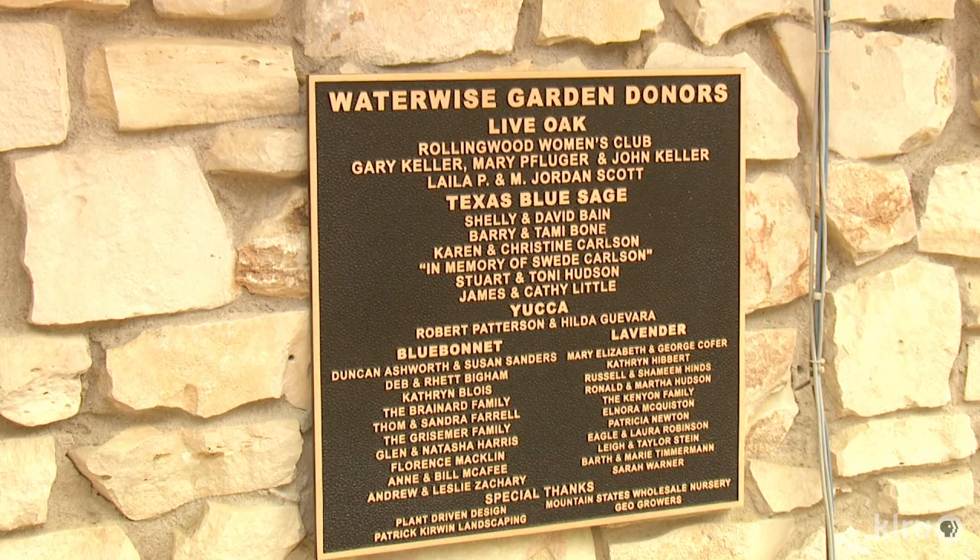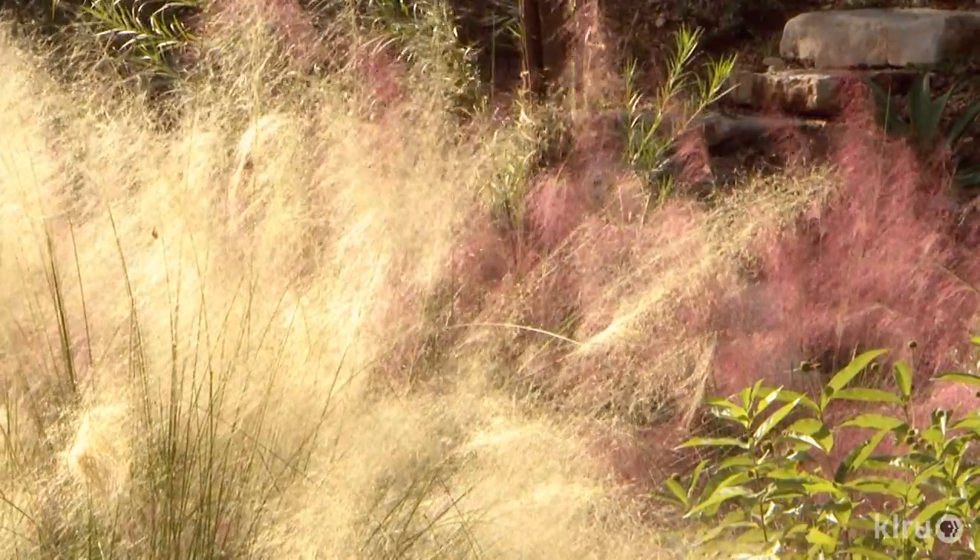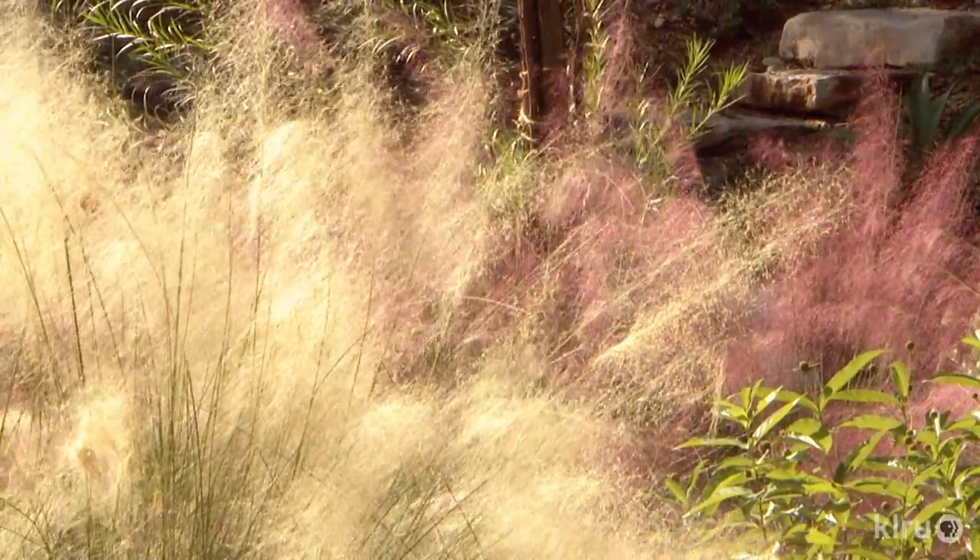The Rollingwood Women's Club and Neighbors raised additional funds and selected the design team. Lauren and Scott Ogden, along with Patrick Kerwin, collaborated to change dimensions, philosophical and botanical.